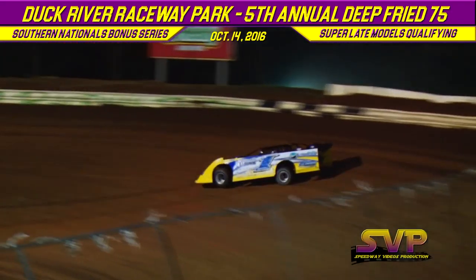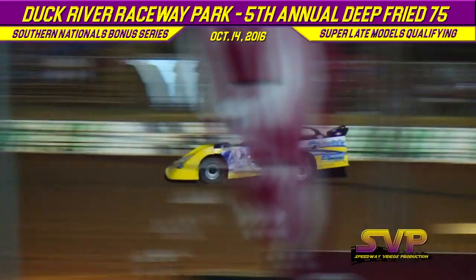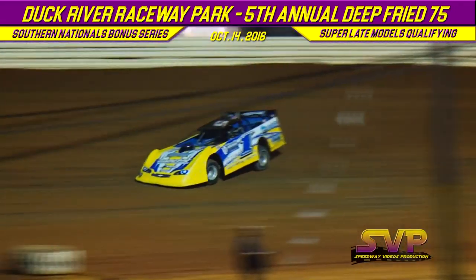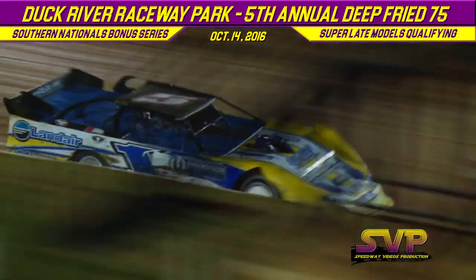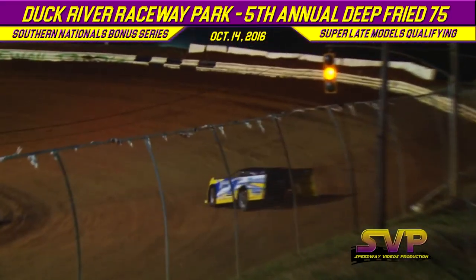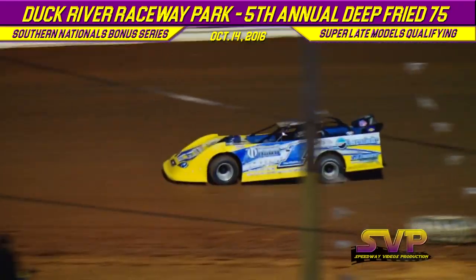Vic Hill posts 13.014 in the Land Air Transport, Orthopedic Institute of Western Kentucky, Diamond Shine Pressure Washing-sponsored machine. Payne's second lap: 12.746. Vic Hill's second lap: 12.908.